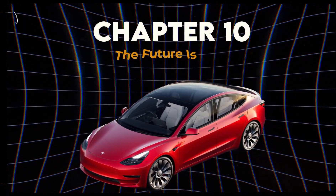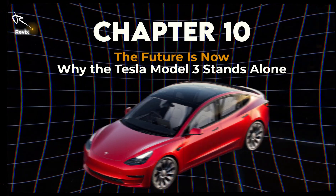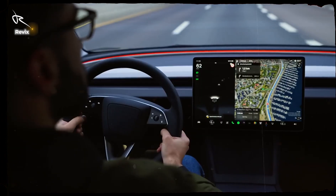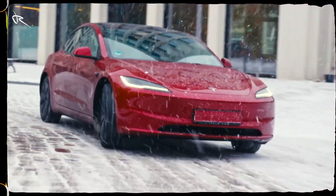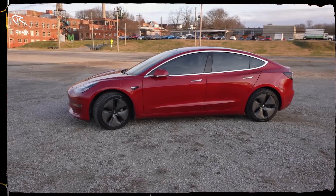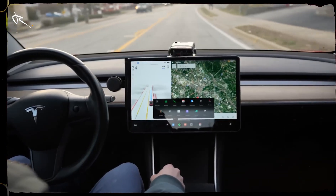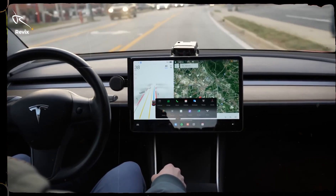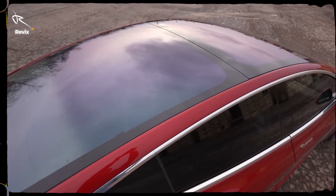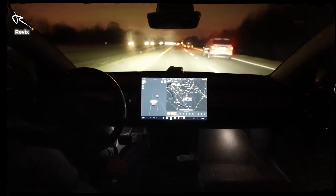Chapter 10: The Future Is Now — Why the Tesla Model 3 Stands Alone. The Model 3 isn't just a car — it's a lifestyle. It's for those who crave speed, innovation and sustainability in one unbeatable package. This is Tesla's vision brought to life, blending the thrill of driving with the responsibility of caring for our planet. Are you ready to join the electric revolution? Because the Model 3 is waiting.